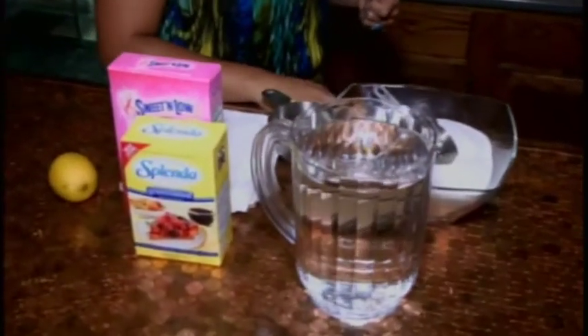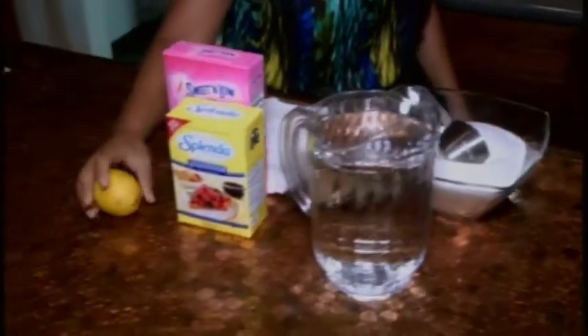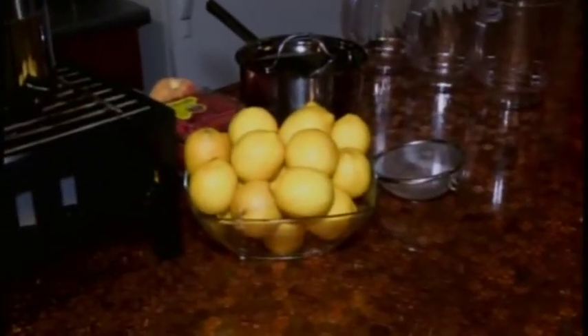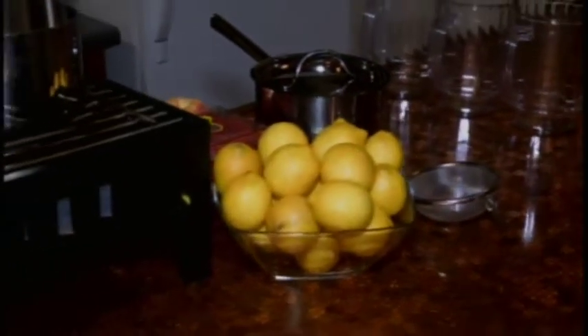Classic lemonade is really just three ingredients — just sugar and water and lemons. We are going to make simple syrup with the sugar and water. To make a half-gallon, you just do a cup of sugar and about six or seven lemons. Coming up a little bit later in the show, we are going to show you exactly how to make this classic lemonade drink.